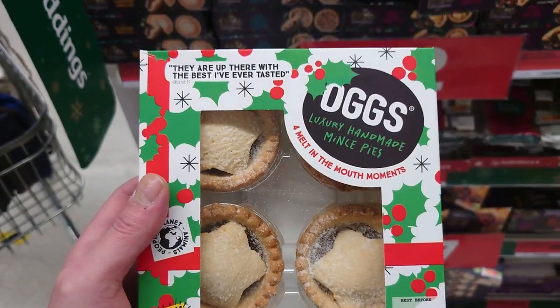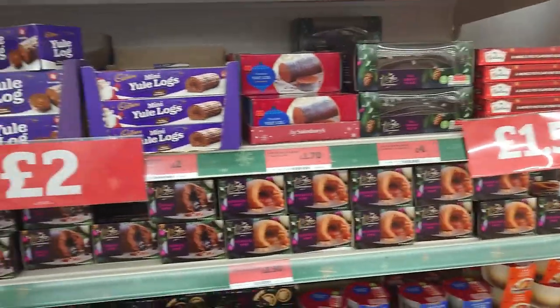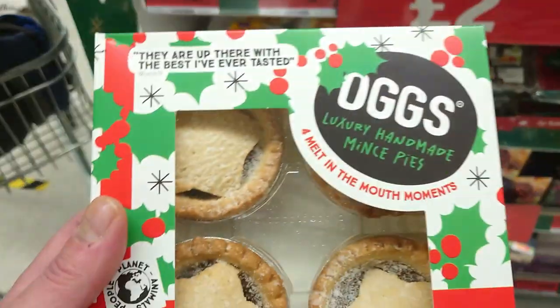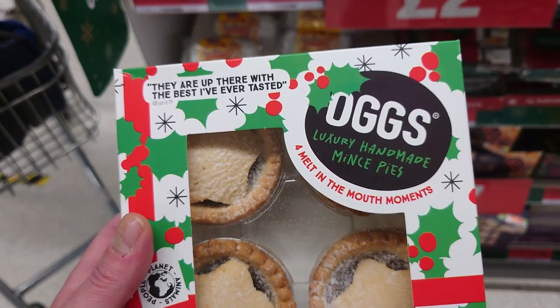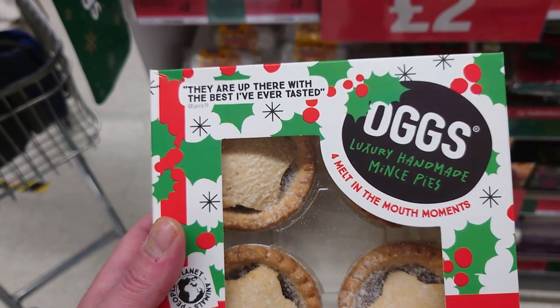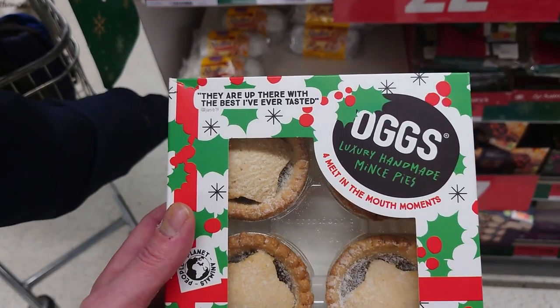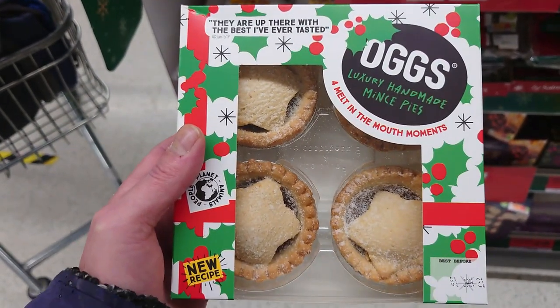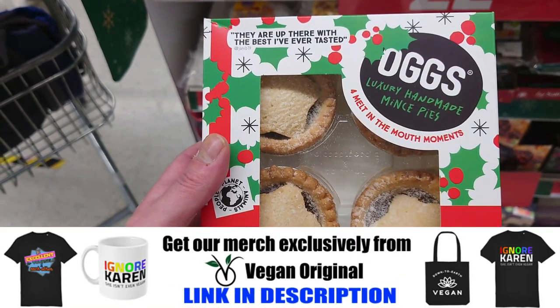Jason just spotted these on the shelf with all the kind of standard Christmasy fare as well - they're Oggs luxury handmade mince pies. They are up there with the best I've ever tasted, it says on the box, but they're £2.50 for four. So just as a warning - they are cheaper, but they might be lovely.